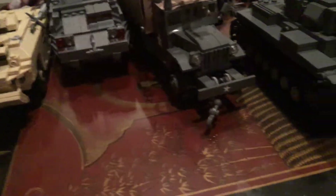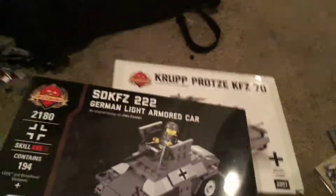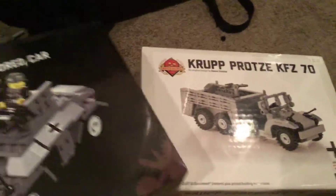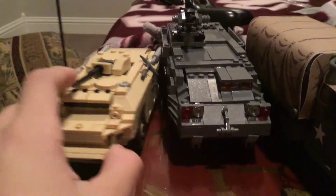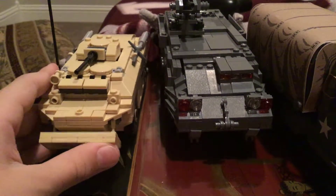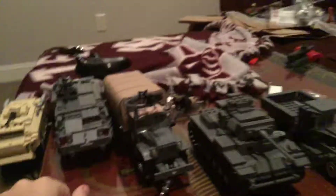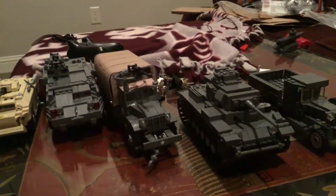If this video can get two likes, I'll do a live stream tomorrow of me building one. Those are all my kits. That's all from Schaumburg, Illinois. Definitely worth it — this bad boy is very sturdy. If this video can get one like, I'll do a review of this. Two likes, review of this. Three likes, review of this. This looks great.